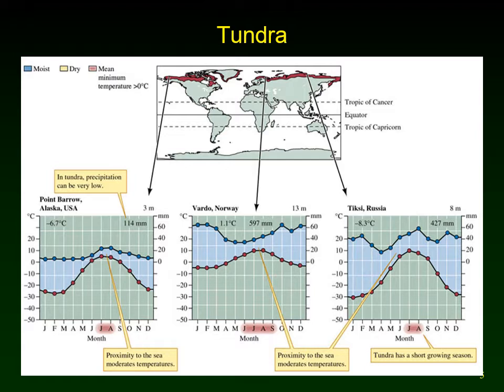We find this biome at very high latitudes — across northern North America, around the edge of Greenland, in Iceland, and then across Eurasia. It's a very widespread biome band across the north. From the climate diagrams, we can see a very short period where temperatures are above freezing no matter where you are, and very low amounts of precipitation, pretty constant all year. But remember, for most of the year the precipitation is going to be in the form of snow.